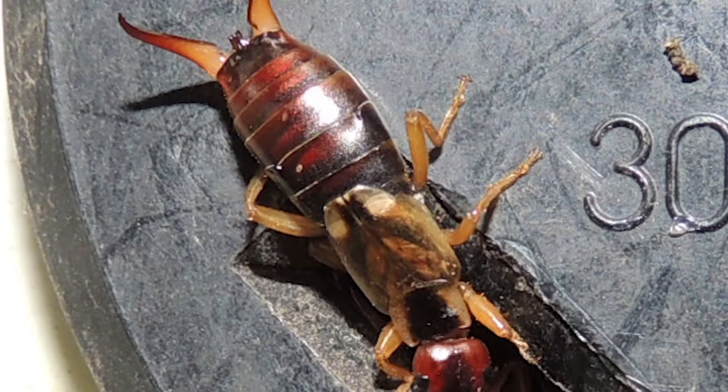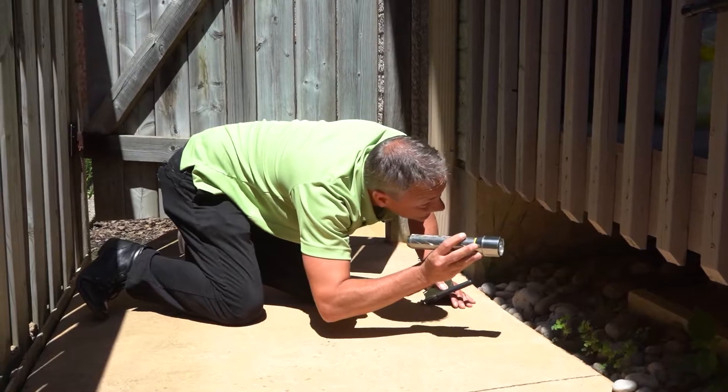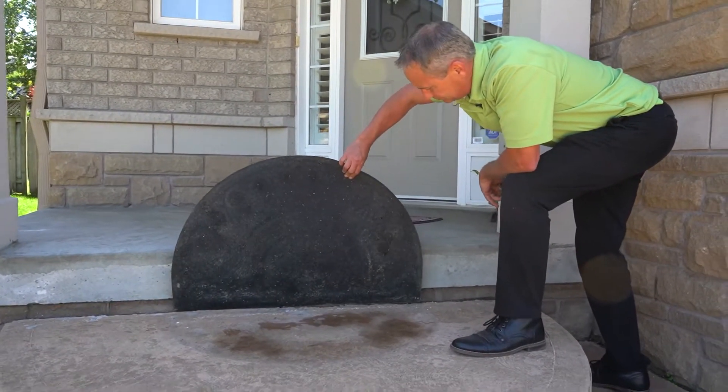Earwigs in particular prefer moist environments. So where we're looking for them tends to be around things like patio pots that are sitting on concrete, maybe in the mulch beds, or even under your front doormat.